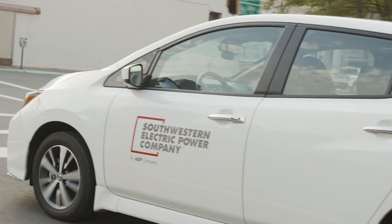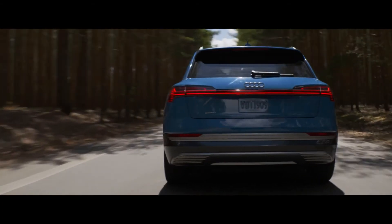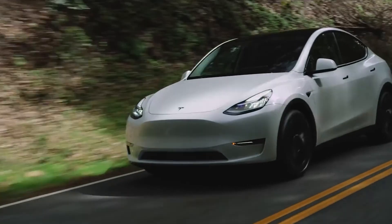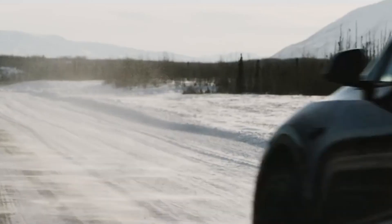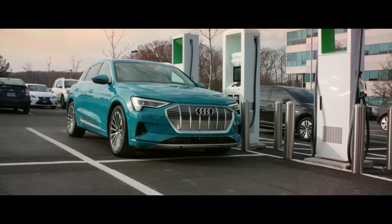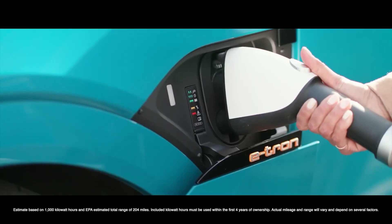As more and more car manufacturers begin to make and release new versions of electric vehicles, the cost for EVs will continue to go down. Even Tesla, with their higher-end EVs, has announced that their Model 2 car, set to be released in 2022, will start at only $25,000. With the uncertainty of oil and gas prices, EV drivers can rest assured that their charging rates will remain more stable.